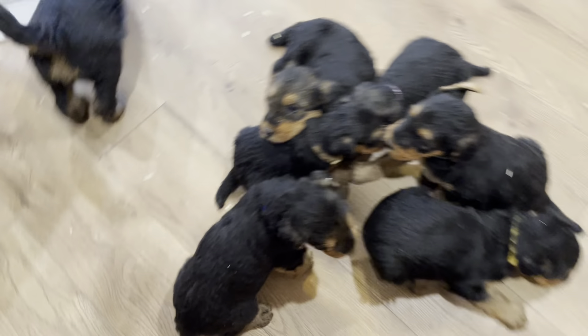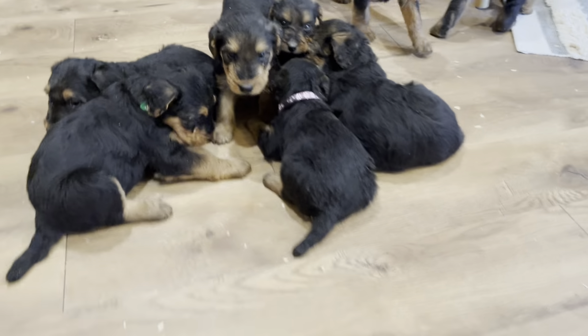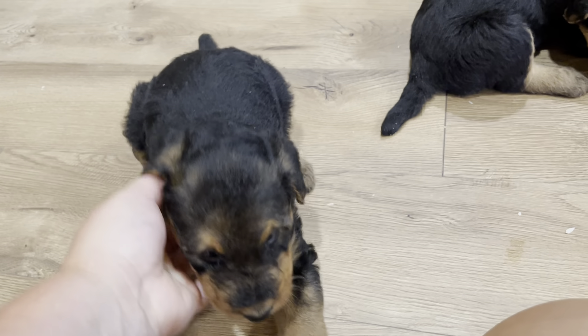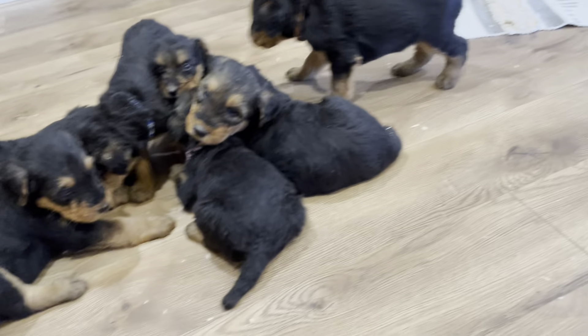Poor Rosie — I should have let her in here. She is such a good mom. She's getting so sick of them. She's starting to growl at them while she's nursing. But yet, that's her barking, wanting her babies on the other side of the door.